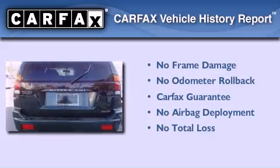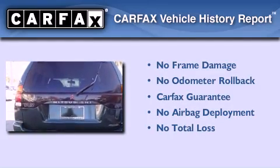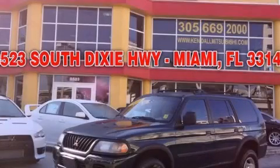Not to mention that this Mitsubishi qualifies for the Carfax buyback guarantee. Stop by today and test drive this automobile for yourself.